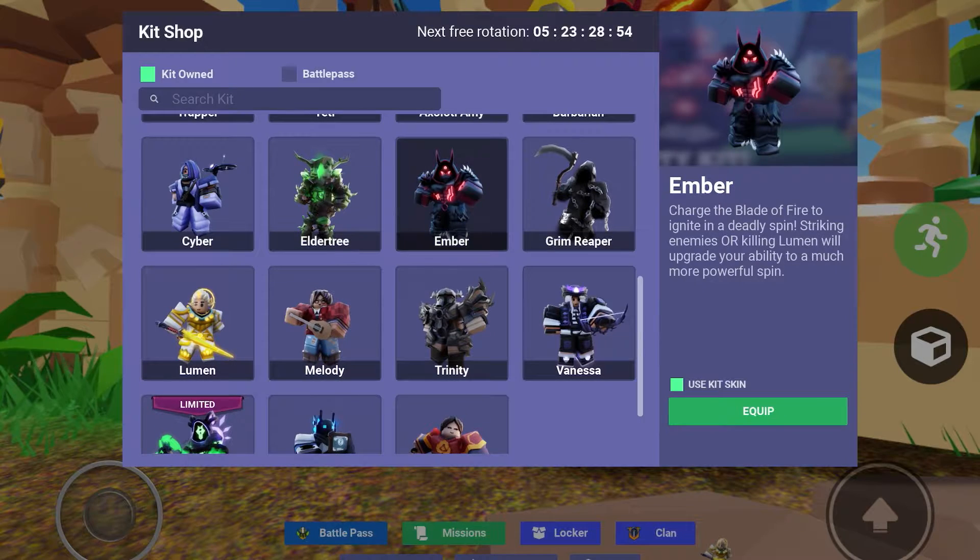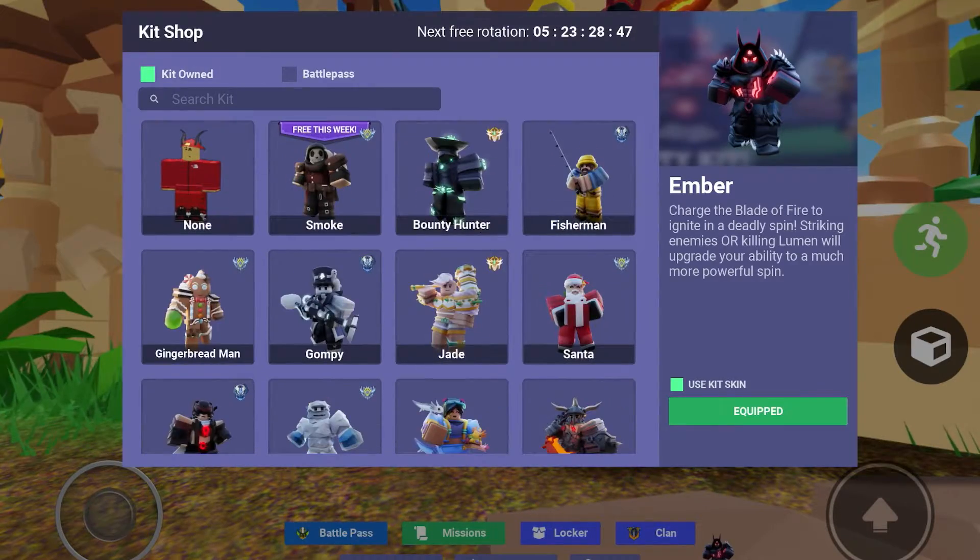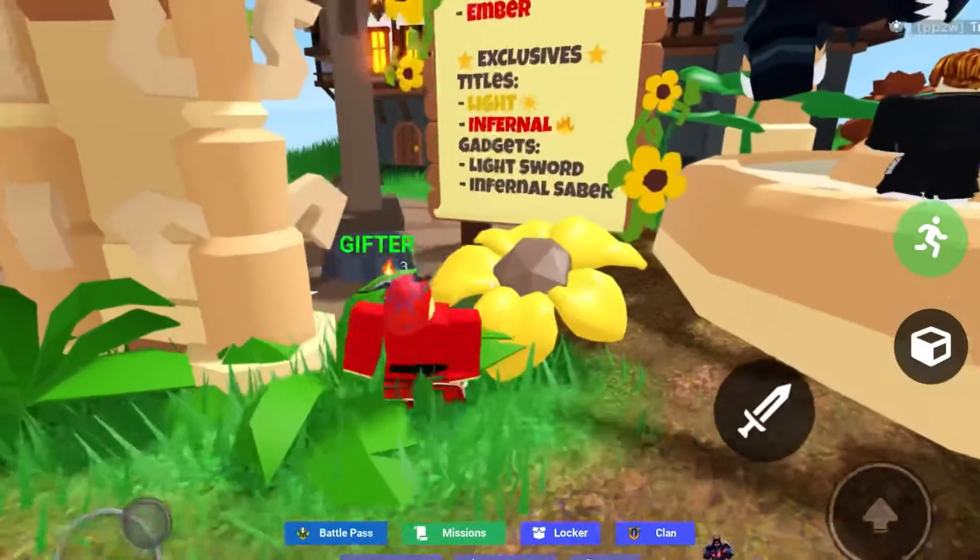Lumen. And we have Ember. I'm gonna make a video on these two — well, at least one of them. So yeah, stay tuned for that. And yeah, I definitely recommend you get this bundle. It's super cool.